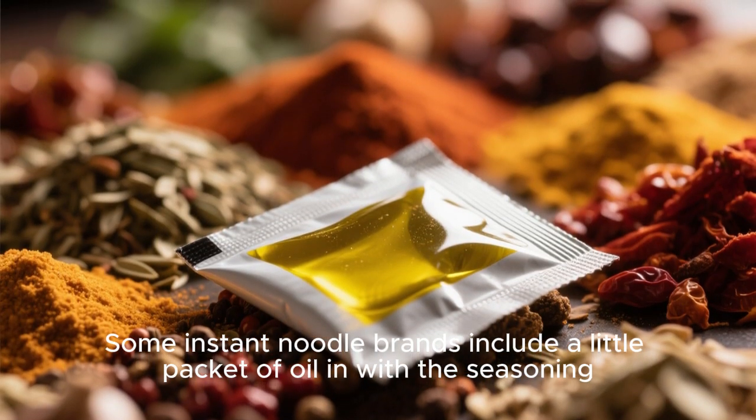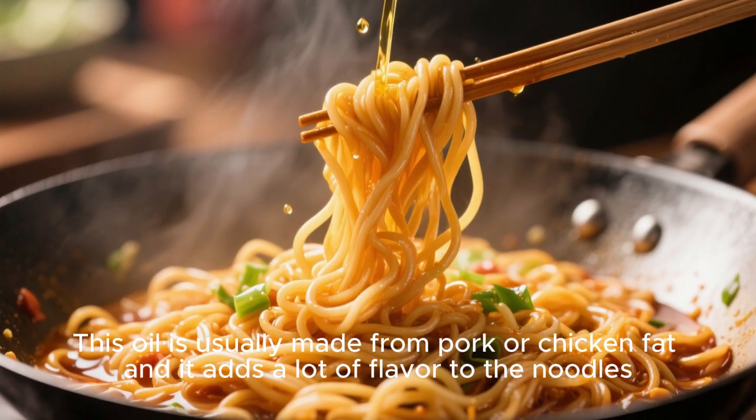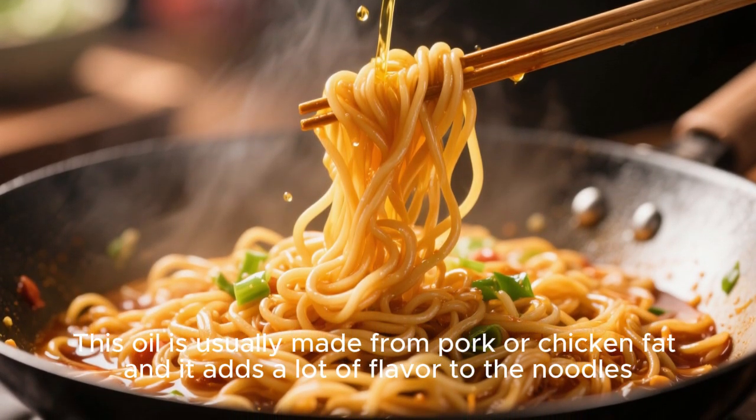Some instant noodle brands include a little packet of oil with the seasoning. This oil is usually made from pork or chicken fat, and it adds a lot of flavor to the noodles.